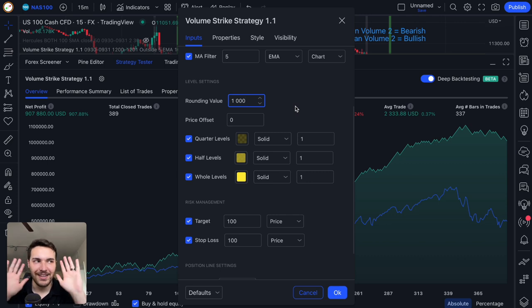Rounding value is what you determine to be a whole level. This is useful when changing from an index to a forex pair, commodity, or crypto — you can define what a whole level is. For USD/JPY you'd set it to around 5–10, because every $10 movement in price on USD/JPY is a 1,000-pip move. For forex pairs you want whole levels to be 1,000-pip moves. Then it automatically plots your half levels and quarter levels — quarter levels are 250-pip movements, half levels are 500-pip movements. For NASDAQ I set rounding value to 1,000.